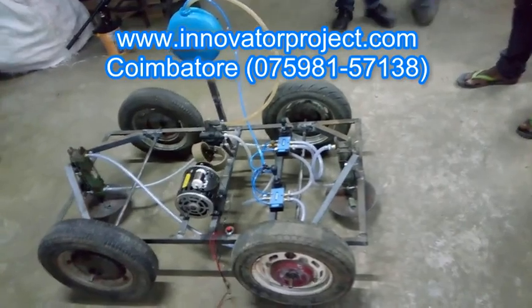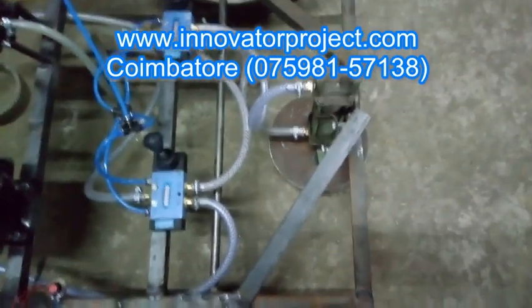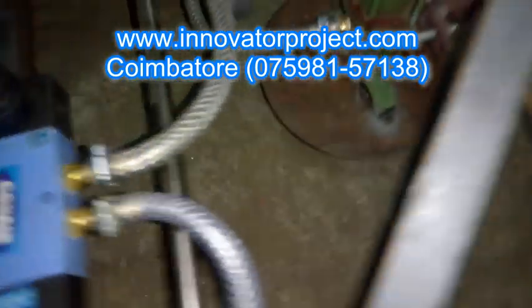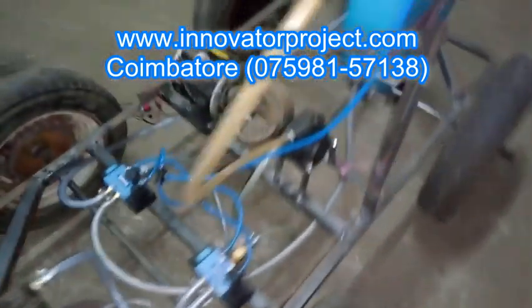At Innovator Project Training Institute, we have a great experience of over 13 years of project training in streams like mechanical, mechatronics, automobile, robotics, production, electrical and electronics, electronics and communication, instrumentation, aeronautical and marine engineering platforms.